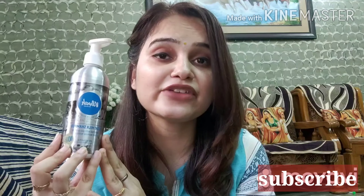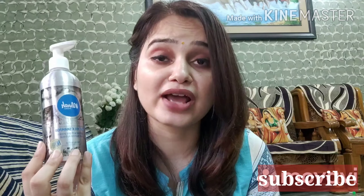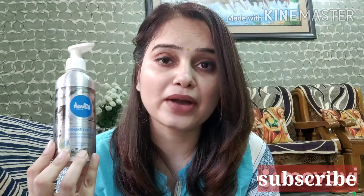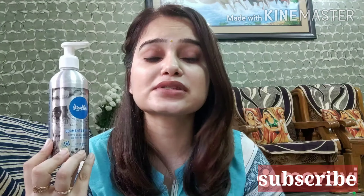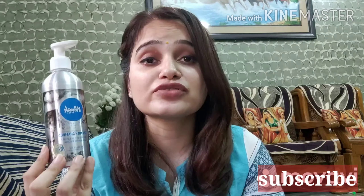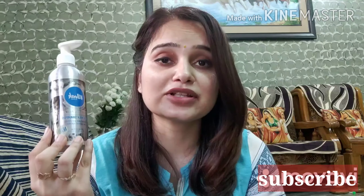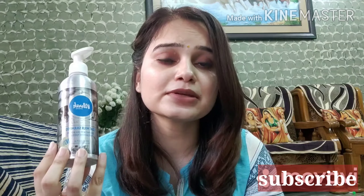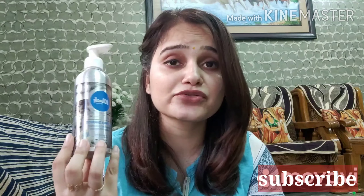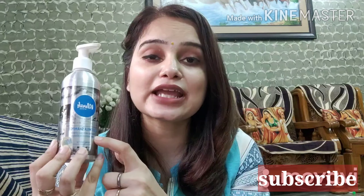But this one is very famous — it's one of their best-selling products, so I just wanted to try it out. I ordered it from Nykaa about a month ago. Most of the time it is out of stock, so if you want to buy it from Nykaa, check it out carefully. It is also on Amazon but is usually out of stock there as well.